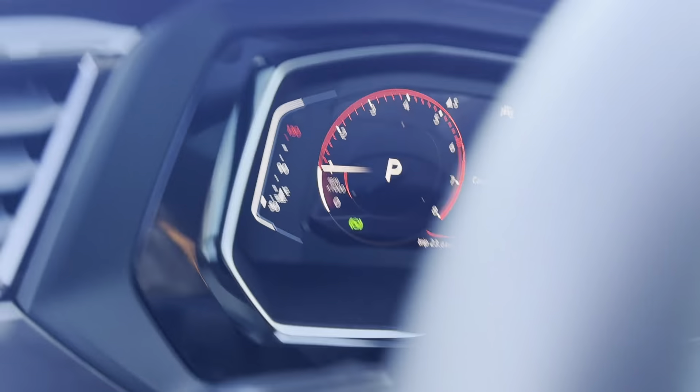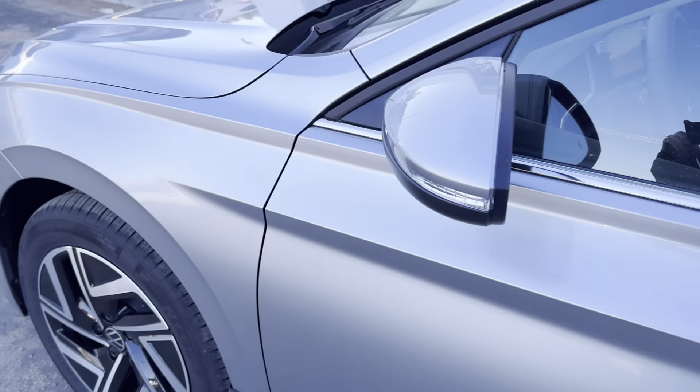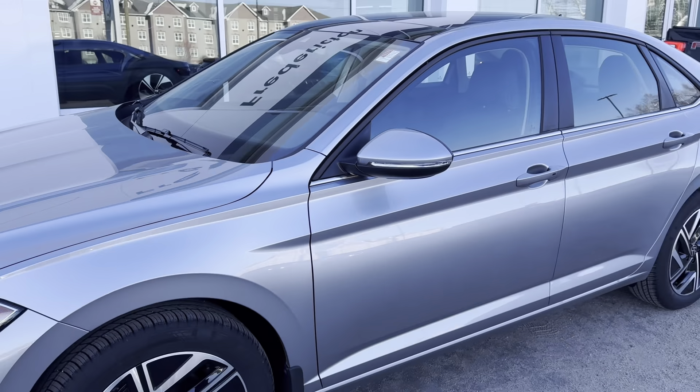And that is our 2024 Volkswagen Jetta Highline. Come check it out at Fredericton Volkswagen.